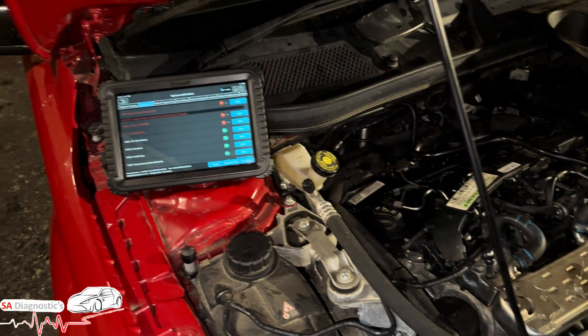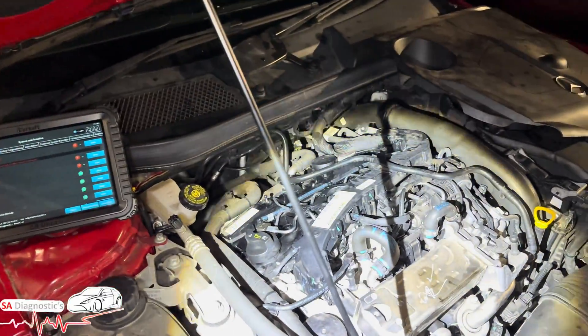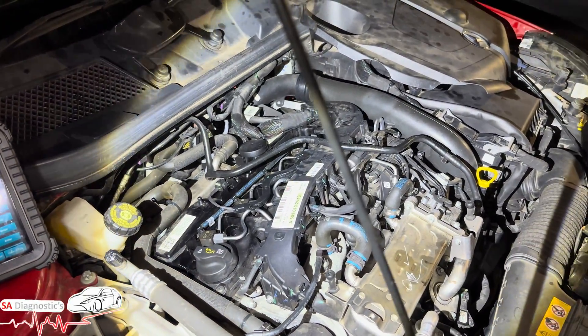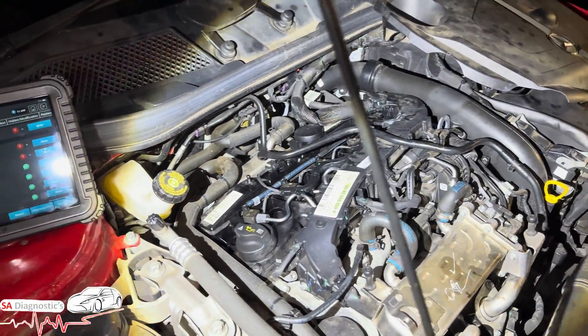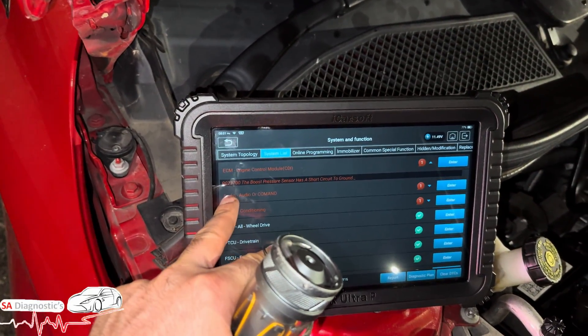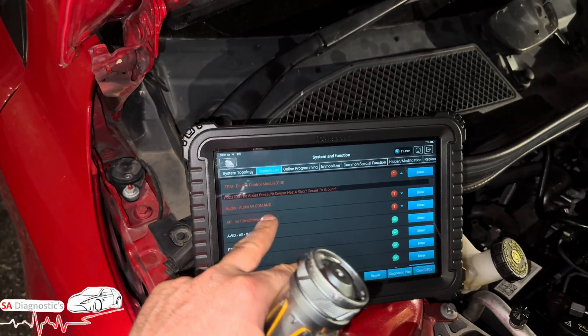Hello, welcome back to the channel. In this video we're going to cover the Mercedes GLA 2.1 diesel 2016, from 2005-06 onwards all the way to 2022-23. It's the same engine on most of the cars and vans — same engine block and so on. We've got fault code P023700: the boost pressure sensor has a short circuit to ground.